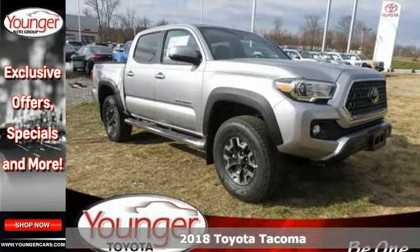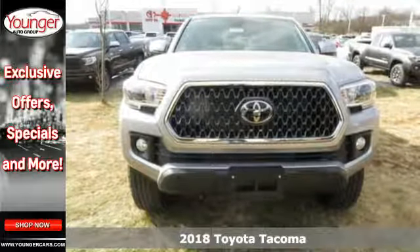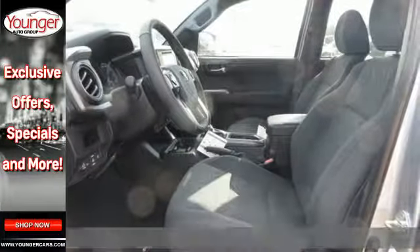It's a 2018 Toyota Tacoma. This capable Tacoma is all the qualification you need to make life's dreams, goals and projects a reality.